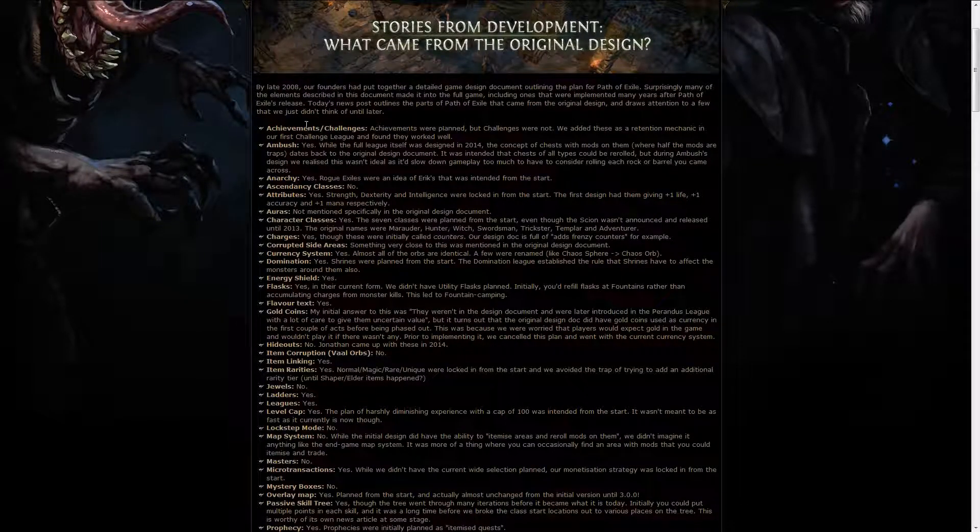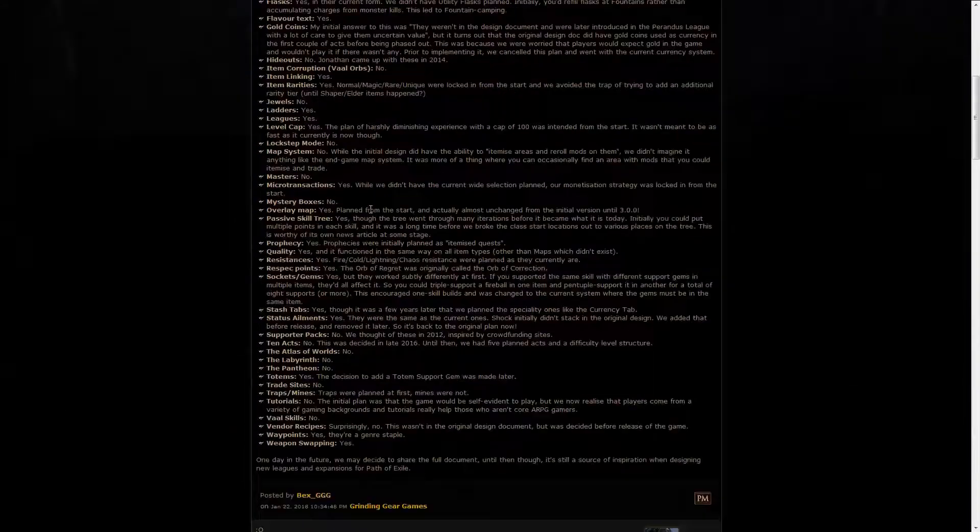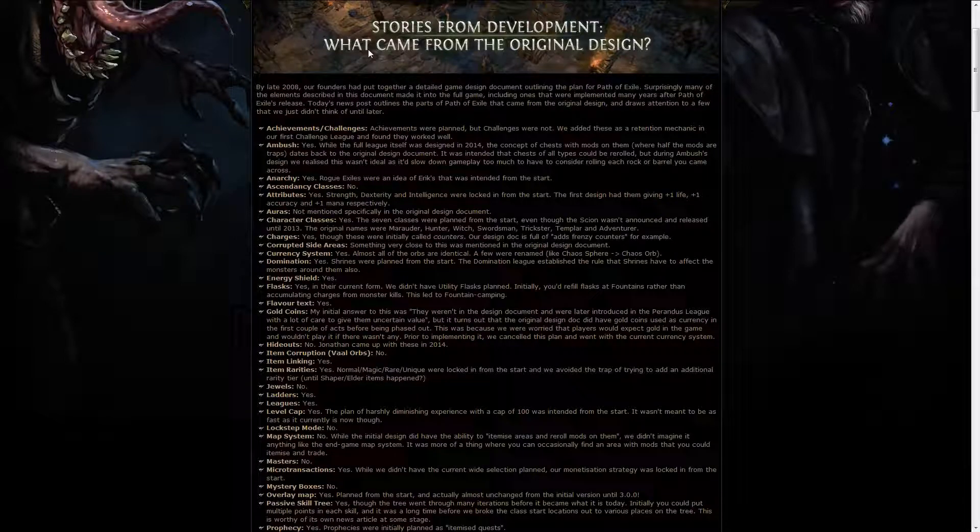We also got some more stories from development — a list of things where GGG tells whether features were part of the original game design or added later. For example, Ambush, which introduced strongboxes, was actually conceived in the original design and came out in 2014. Originally it was even intended for every single chest or similar object to be re-rollable, which would have been pretty interesting.